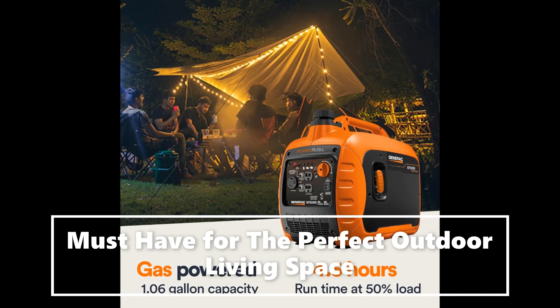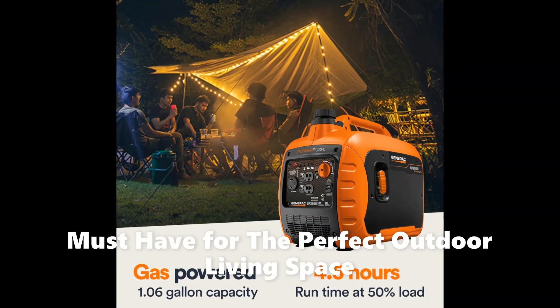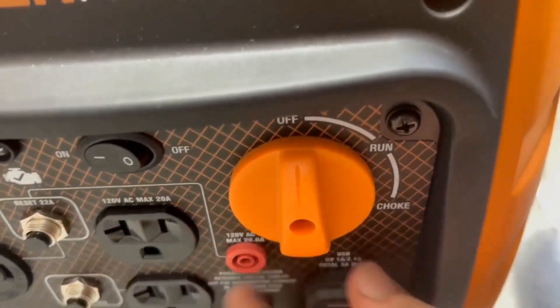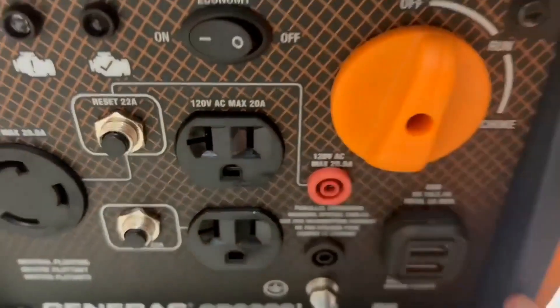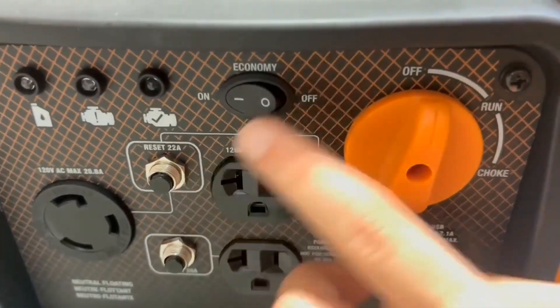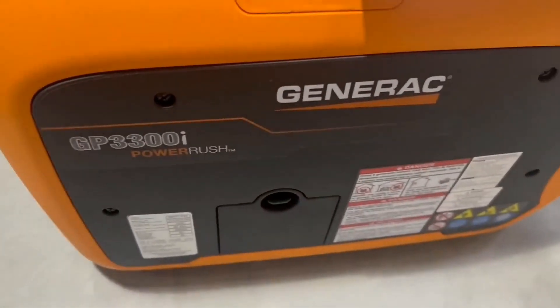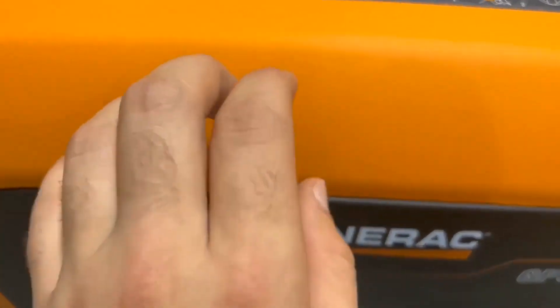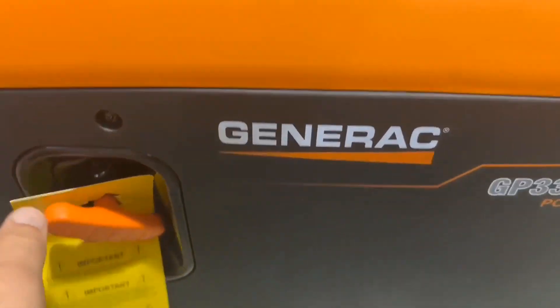Power Rush advanced technology offers over 50% more starting capacity, making it perfect for powering tools and motor-driven equipment, allowing you to accomplish more with ease. Activate economy mode to automatically adjust engine speeds, reducing fuel consumption and noise emissions.